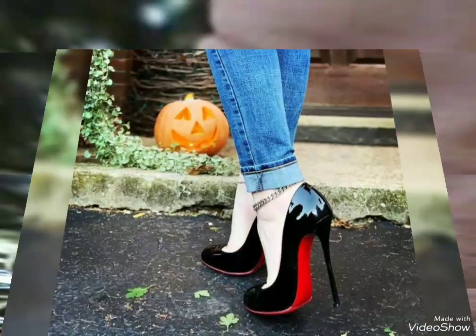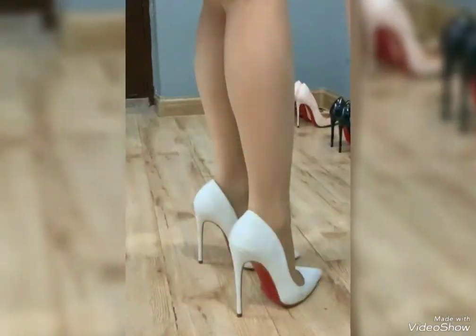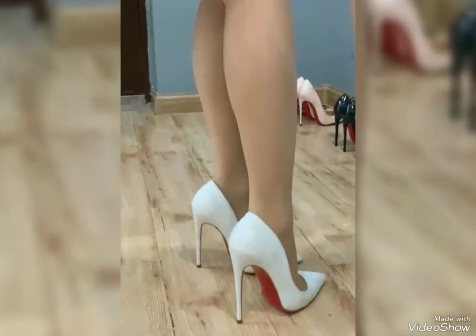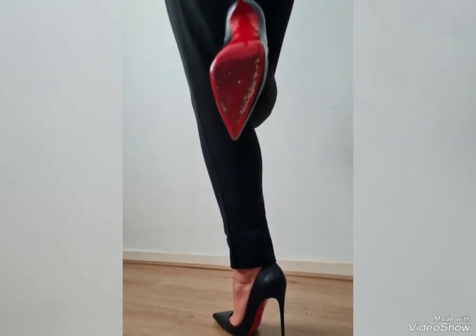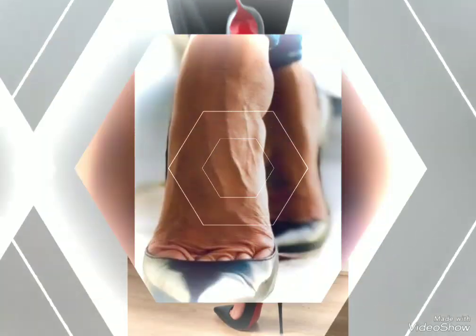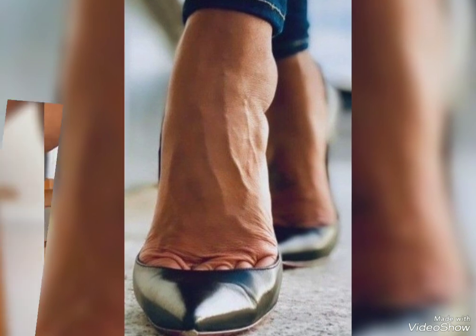These are all beautiful footwear collections that will suit all types of outfits and dresses. You can wear them with beautiful full-length gowns, short dresses, skirts, jeans, trousers, and many more. These look most sophisticated and stylish with all dresses and you'll get new and most beautiful looks.